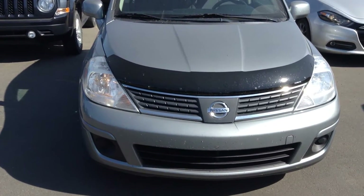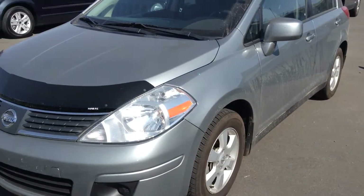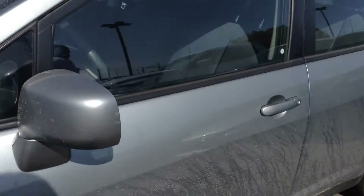It's Koss here from Lenderry Dodge doing a video walk around the 2009 Nissan Versa that we have here. A great little car, it looks like it's in really good shape as well, came in nice and clean. Just over 100,000 kilometers on this one, silver in color, nice small engine, perfect city car.